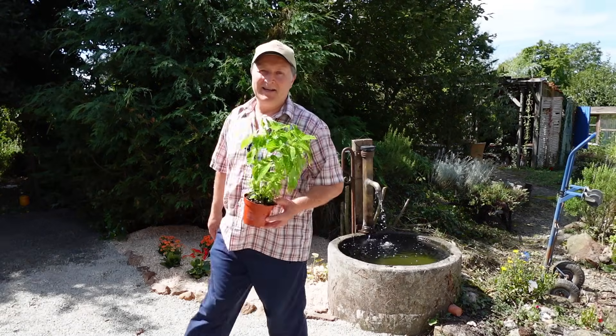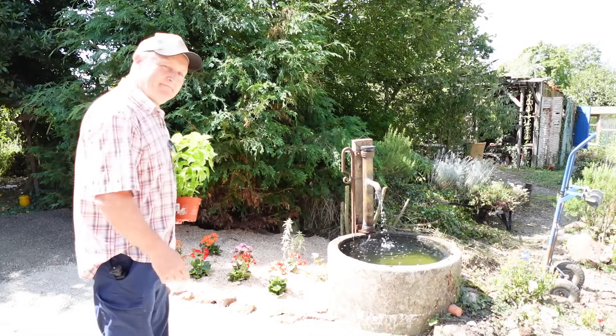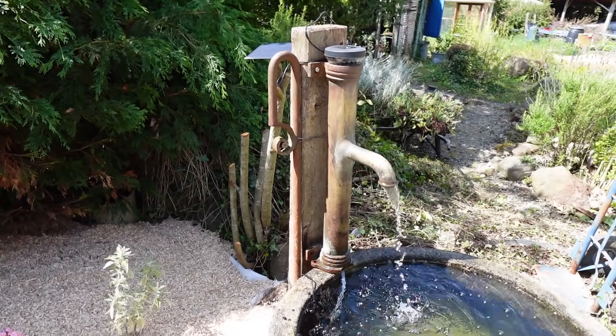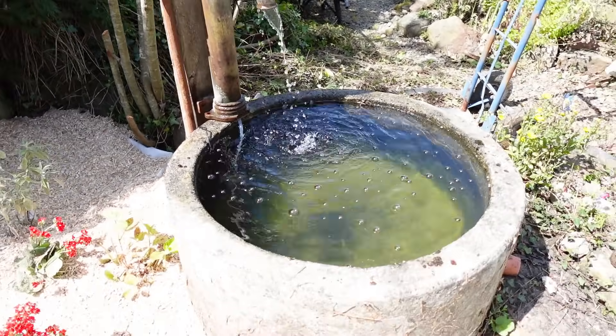Hi everyone, welcome back. Shall we have a look at the progress on this little area that I created in the previous video? So just a quick recap - this was all overgrown. We've got a solar pump inside the antique pump, got that running, and cleared that out.